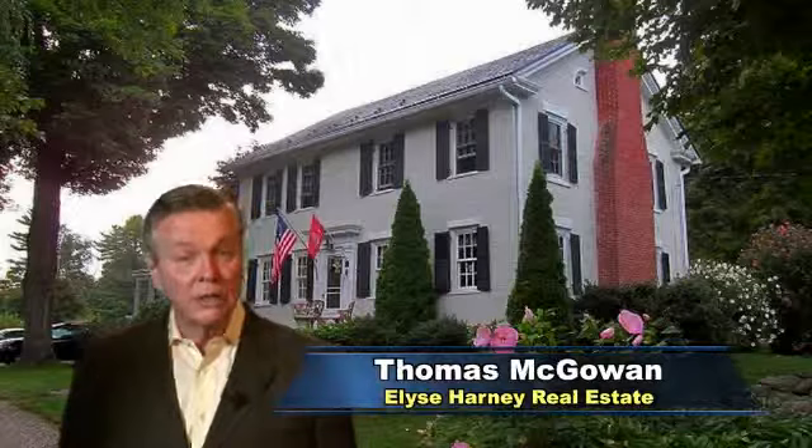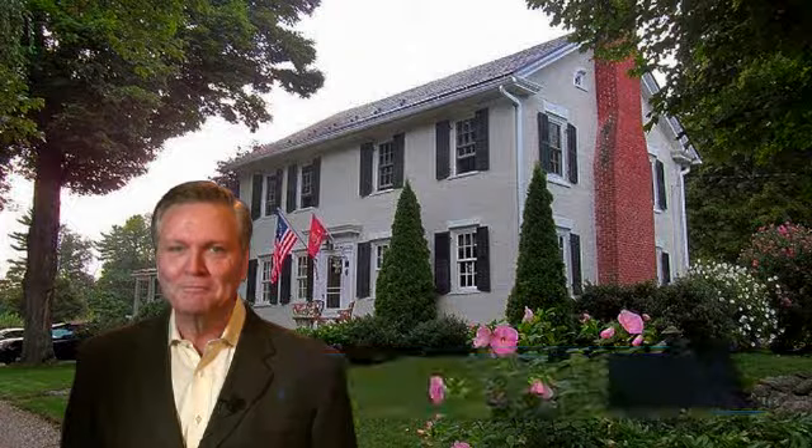Hello, I'm Thomas McGowan with Elise Harney Real Estate. I want to thank you for joining us today as we take a brief look at this very special property. So let's get started.